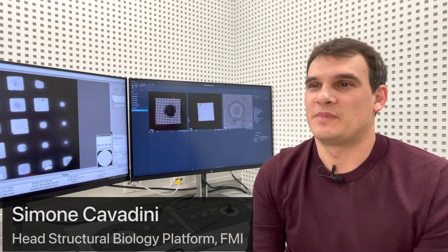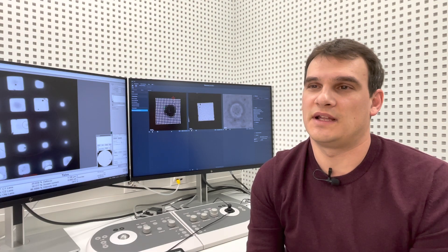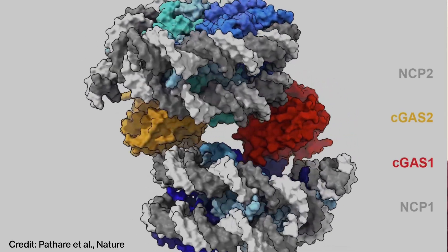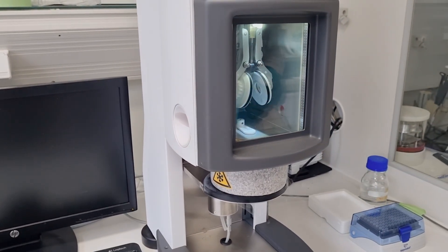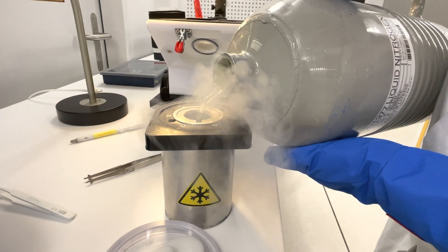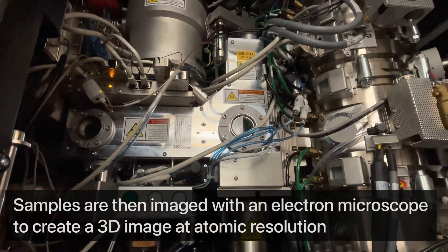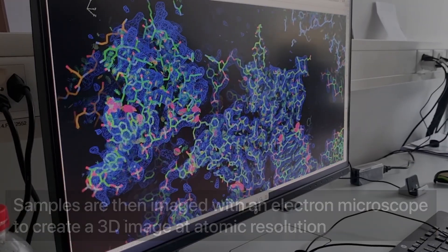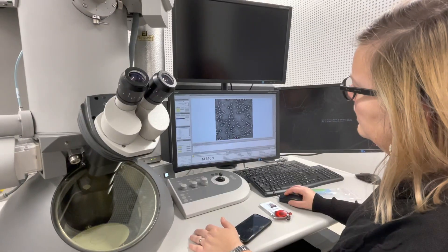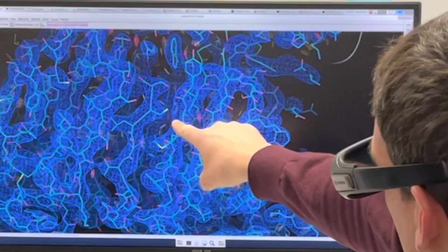Cryo-EM, or cryo-electron microscopy, is a specialized technique that we use to form images of large biomolecules such as viruses or protein complexes. We take these samples and freeze them down to liquid nitrogen temperatures to preserve their three-dimensional structures. We use this information to understand how proteins work, how they malfunction in disease, or how to target them with drugs.